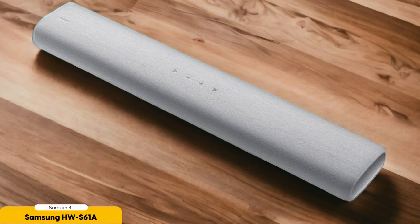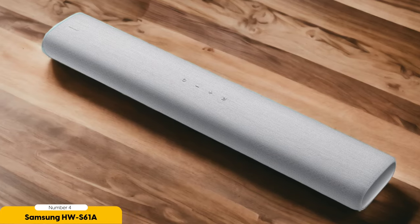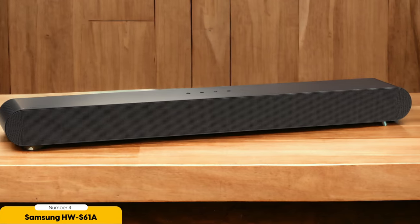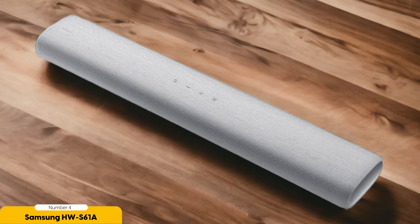Whether you're watching a movie, listening to music, or playing a video game, this soundbar ensures that every sound is reproduced with clarity and depth. One of the key features that contributes to the wide and expansive sound of the HW S61A is its side-firing speakers. These speakers are strategically placed on the sides of the soundbar to create a wider soundstage, allowing you to feel like you're surrounded by sound. This is especially noticeable when watching movies or TV shows with dynamic sound effects, as the sound seems to come from all directions, making the viewing experience more immersive.